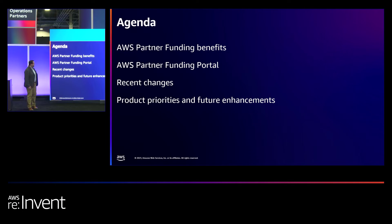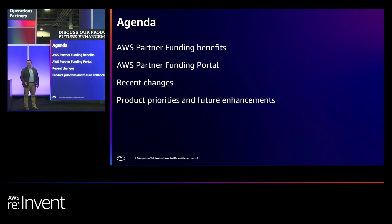For our agenda today, we will begin by discussing an overview of what those funding benefits are, followed by a brief introduction of the AWS Partner Funding Portal and some of its basic functionality. Following that, I will go into some of the recent changes we've applied to the portal to drive better functionality and partner experience, and then finally discuss our product priorities and future enhancements with a detailed roadmap.